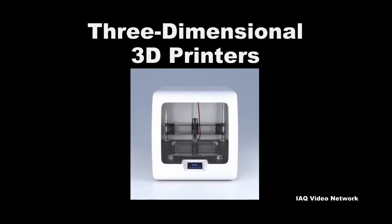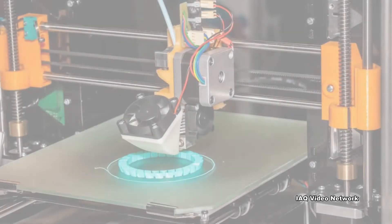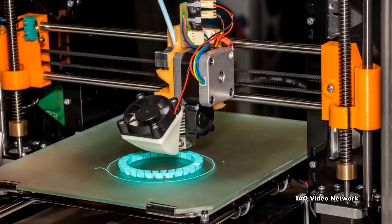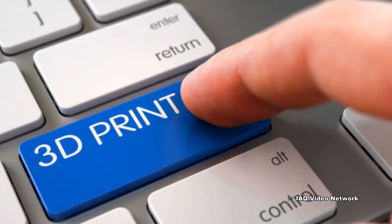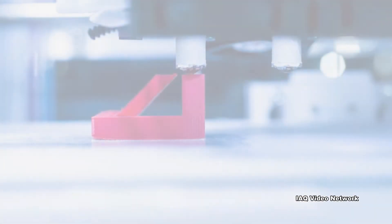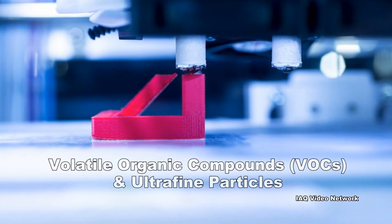Three-dimensional, or 3D, printers as they are commonly referred to are becoming increasingly popular as the technology advances and costs decrease. Today, 3D printers can be found everywhere from research laboratories, schools, universities, and businesses to factory floors and even in some people's homes. As these devices become more common, concerns have been raised about chemicals — specifically volatile organic compounds and ultrafine particles — that are emitted during their use.